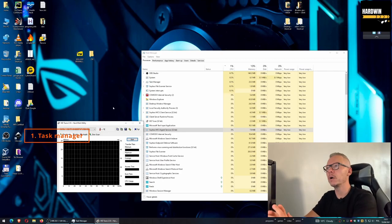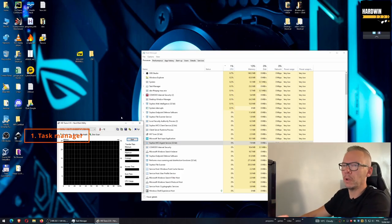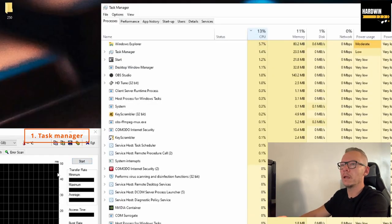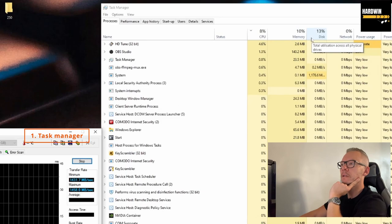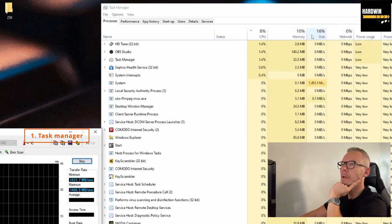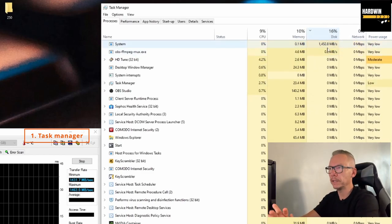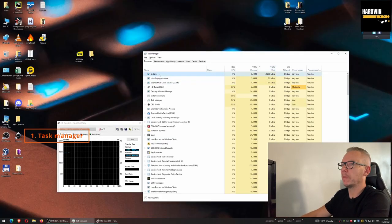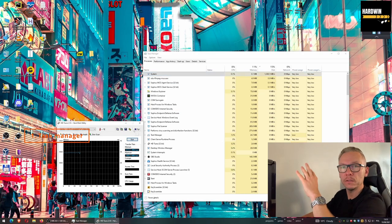Have a look if any of those tasks is taking too much resources. I gave the example of CPU but it might be memory or hard drive — just click that column header to sort and see what's taking the most resources. One very common thing I see these days is when your hard drive is constantly reading or writing something. You'll see the disk usage spike in Task Manager.